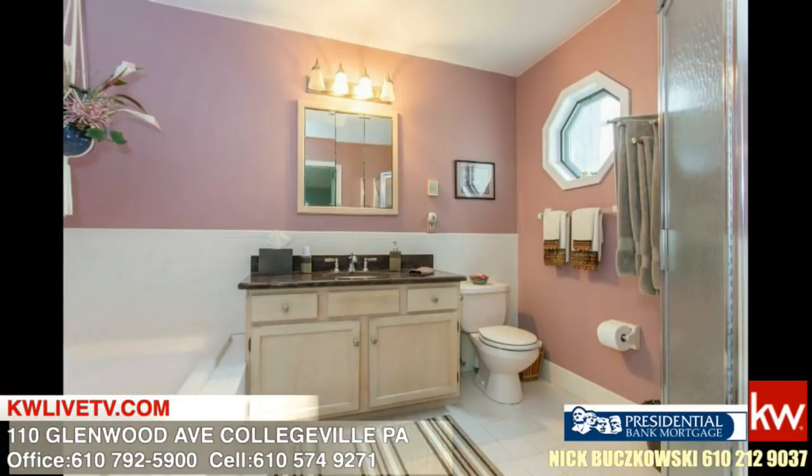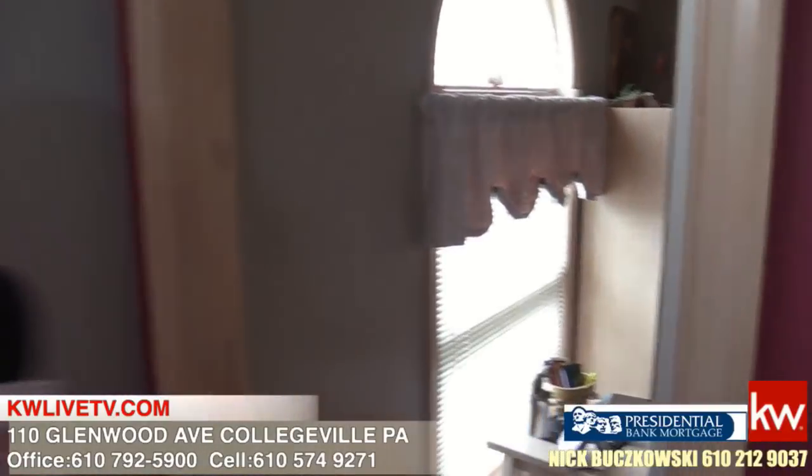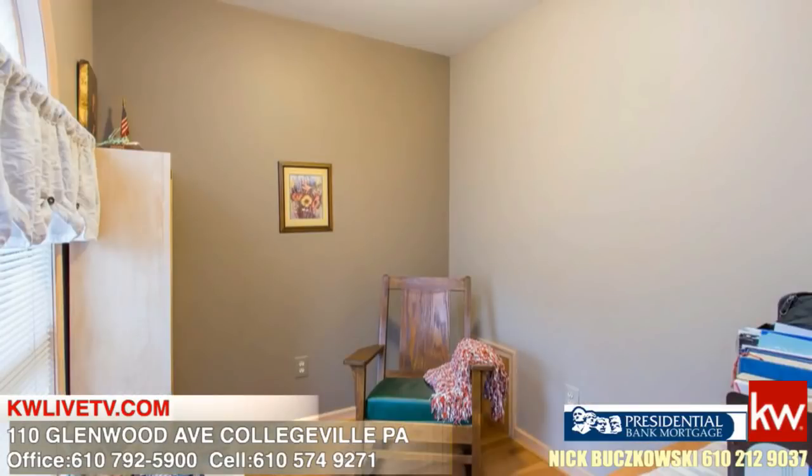Here we are in the owner's suite — as you can see, it's quite large. There's a really nice full bath in there with a jetted tub and a separate stall shower. There's also a cute little hideaway over here — a little den area that the owner uses as a prayer room. It just looks like a closet from the outside, so it's a really neat hidden feature. Let's go check out the other bedrooms.